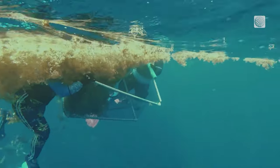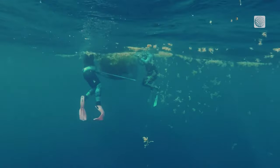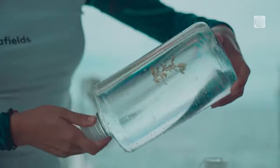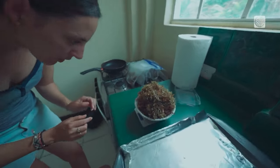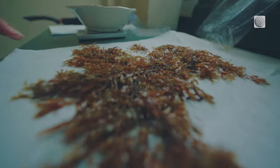Sargassum will just grow of its own accord and it grows in these big mats and basically just floats around, finds some nutrients, proliferates and then kind of floats around some more to find some more. Sargassum is a type of seaweed that is free-floating, stores high levels of carbon in its biomass and doubles in size every two weeks.